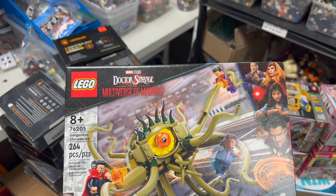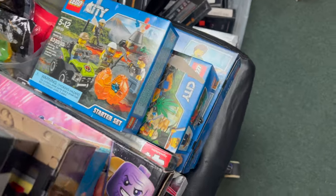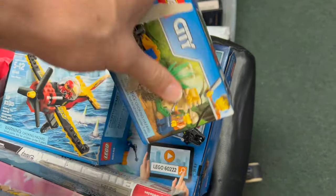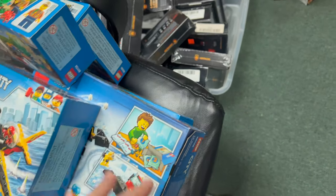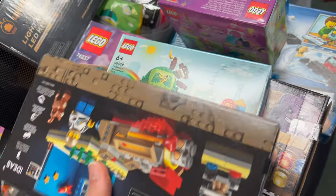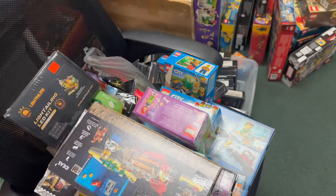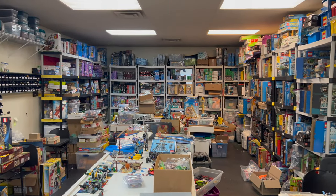We've also got the Gargantos Showdown, which looks pretty cool. Over here we've got a couple of City sets — some of these are the Volcano Starter Set and the Jungle Explorers, some of the better more recent City themes. And over here you've got a little bit of Friends, one of our lighting kits, some promotionals, a little bit of Marvel and Star Wars — you name it, we've got it. That's about all we've got for today. Thank you so much for watching — we'll have a bunch more stuff throughout the week, so don't forget to like, comment, and subscribe. See you then!